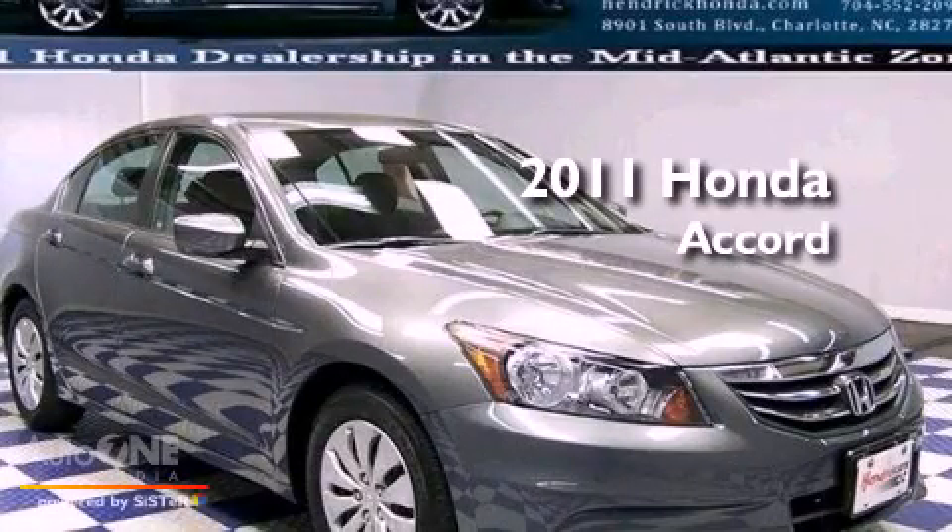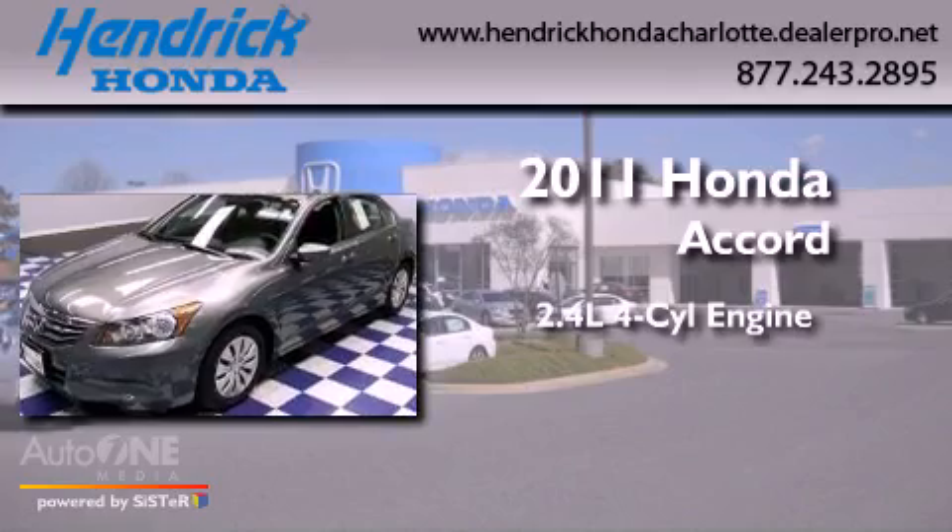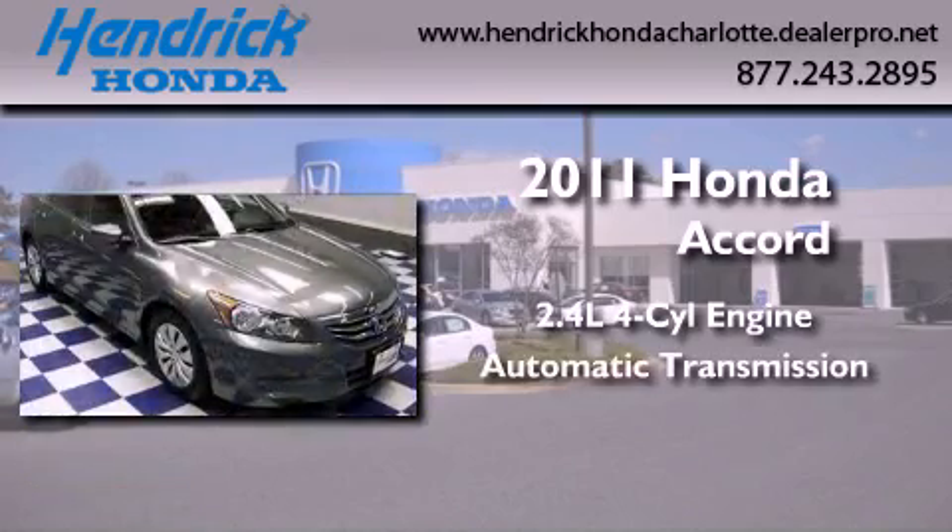This is a certified pre-owned 2011 Honda Accord. It features a 2.4 liter four-cylinder engine and an automatic transmission.